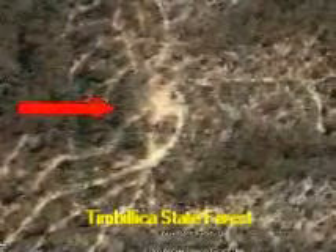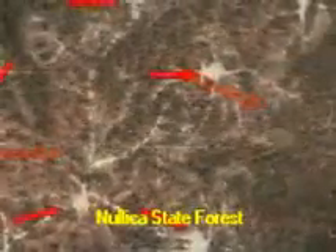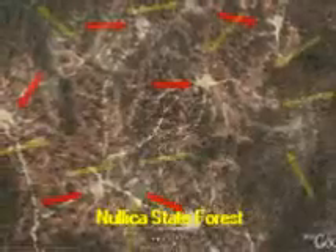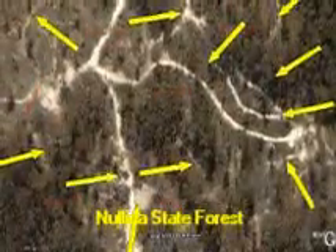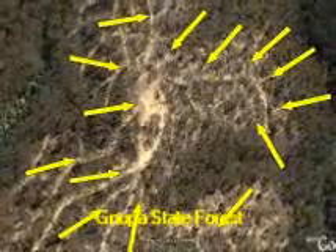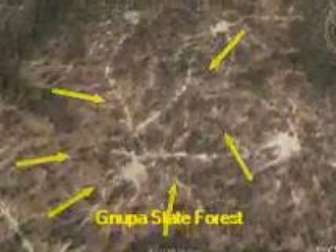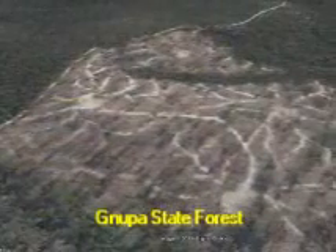These red arrows point to old log dumps where they stack the logs before loading them onto trucks. They used to replant the log dumps with tree seedlings, but now they call them assets to be used again and again every time they log. These yellow arrows point to old snig trails where they dragged the trees from where they grew and were cut to the log dumps. They're one of the worst points of erosion. Remember, we're looking at these from about a kilometre up in the sky, and we can still see them clearly.